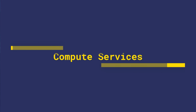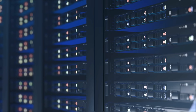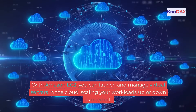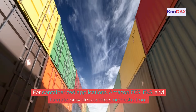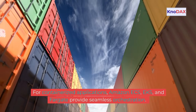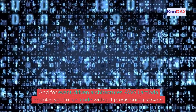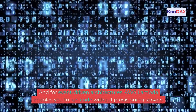Compute is at the heart of AWS. With Amazon EC2, you can launch and manage virtual servers in the cloud, scaling your workloads up or down as needed. For containerized applications, Amazon ECS, EKS, and Fargate provide seamless orchestration. And for event-driven architectures, AWS Lambda enables you to run code without provisioning servers.